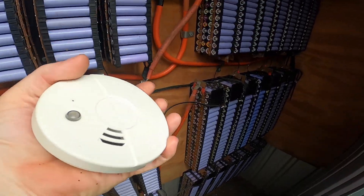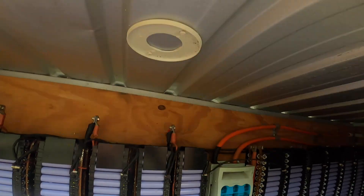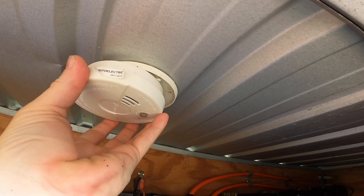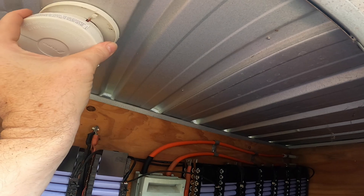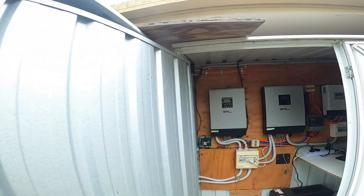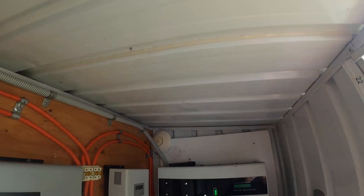I didn't put much thought into that — I thought I'd press the button to test it. So the fire alarm still works! I should be honest, I don't have a fire alarm in this cabinet — I only just thought of that. Maybe I should do that.